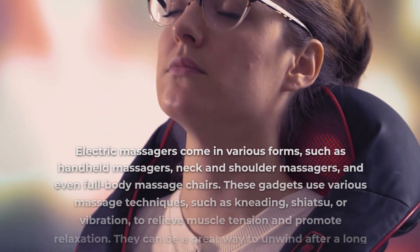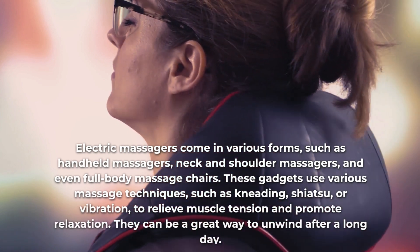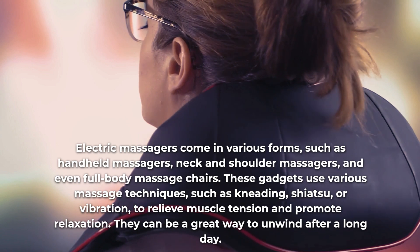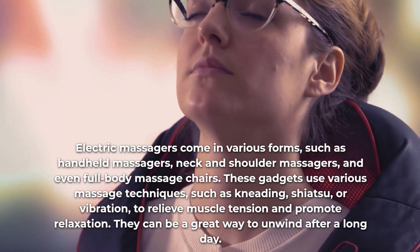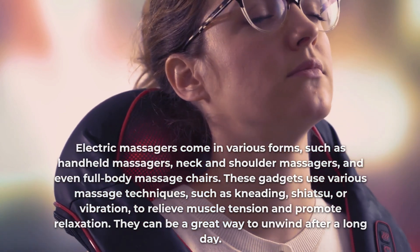Electric massagers come in various forms, such as handheld massagers, neck and shoulder massagers, and even full-body massage chairs. These gadgets use various massage techniques, such as kneading, shiatsu, or vibration, to relieve muscle tension and promote relaxation. They can be a great way to unwind after a long day.